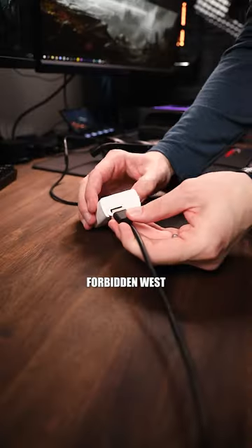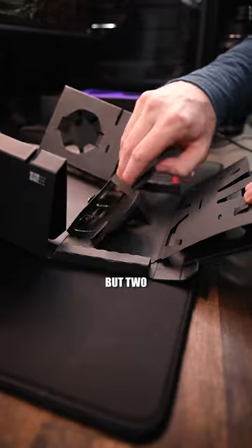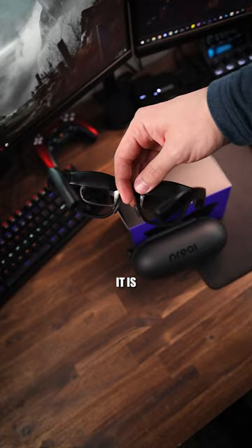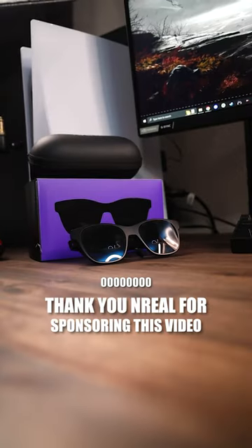Hooking up my PS5 to play Forbidden West on these things — it's very difficult to actually film the screen, so I'm doing my best. But with the glasses and the light shade on, it does feel like you're in your own little world. It is more immersive. PS5 was dope, PC was dope, and if you've got a Steam Deck — ooh.